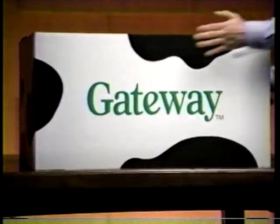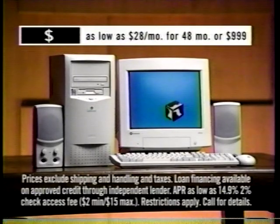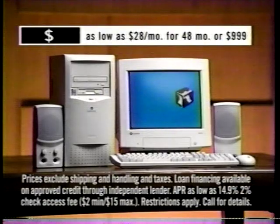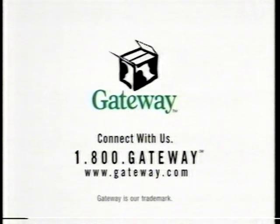With a Gateway Essential PC, you know exactly what you're getting: monitor, great software, award-winning tech support, and internet access for $28 a month — or less than a dollar a day. No mystery there. Call 1-800-GATEWAY for a Gateway Essential PC with an Intel Celeron processor.